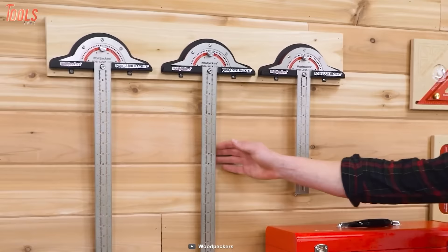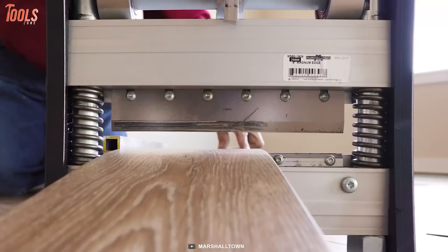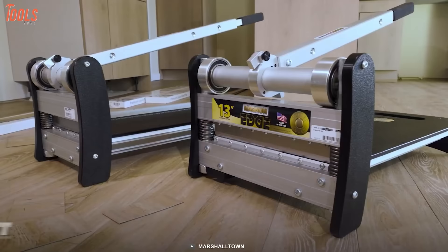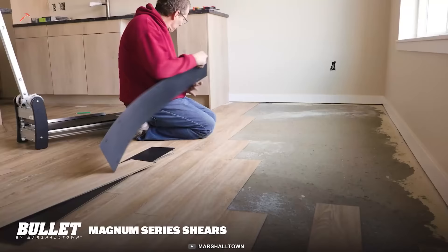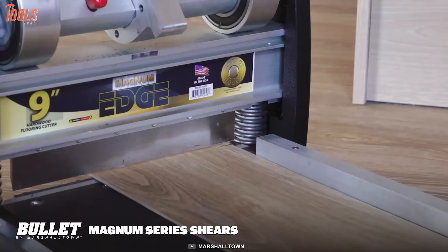When it's time for installation and you prefer shearing instead of cutting, meet the Marshalltown Magnum Series Shears. It will shear flooring smooth and accurate with no electricity and no dust. Surprisingly, the blade will last up to 20 times longer. You can easily maneuver it around your project area. It can shear various types of flooring including laminates, engineered flooring, vinyl planks, linoleum, and more. The tool is always ready for action.